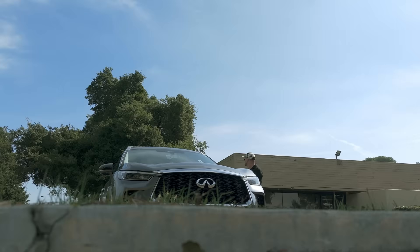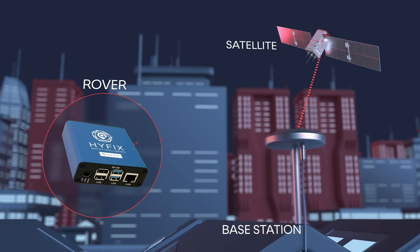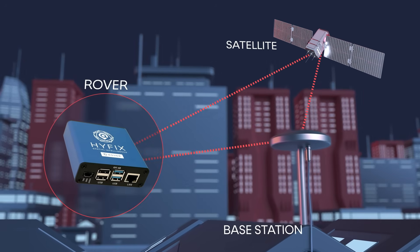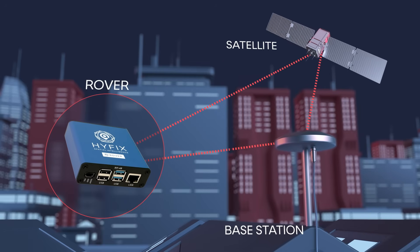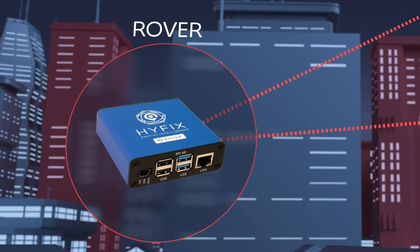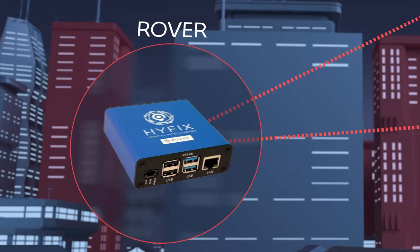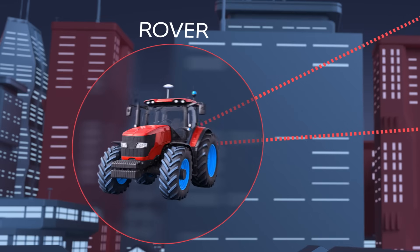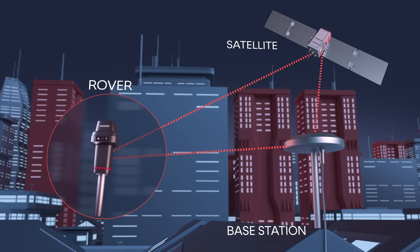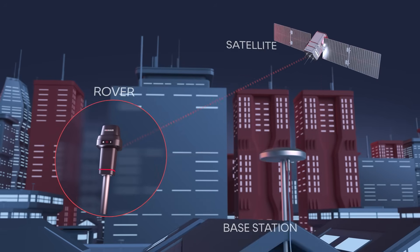RTK improves accuracy by using two GPS receivers instead of one: a base station and a rover. The base station is a GPS receiver placed in a fixed, known location. Because it knows exactly where it is, it can measure the error in the satellite data. The rover is the second GPS receiver — the one that moves. It can be built directly into a drone, a tractor, or even a surveyor's pole. The base station sends correction data to the rover, which uses it to adjust its position in real-time.